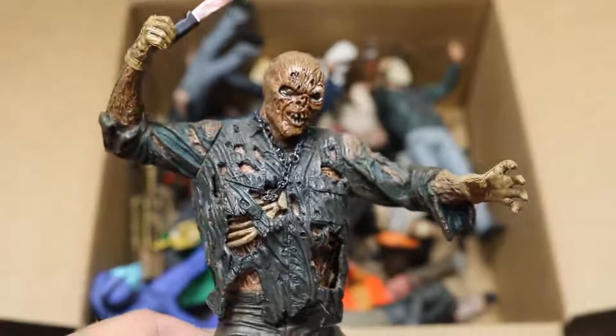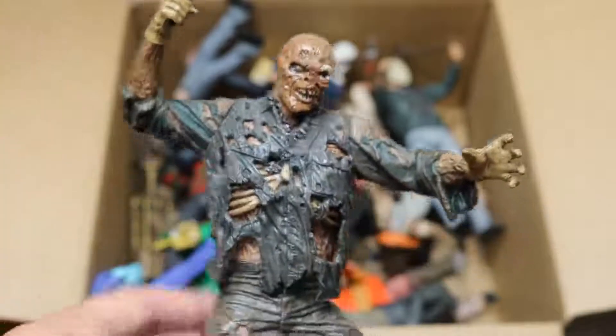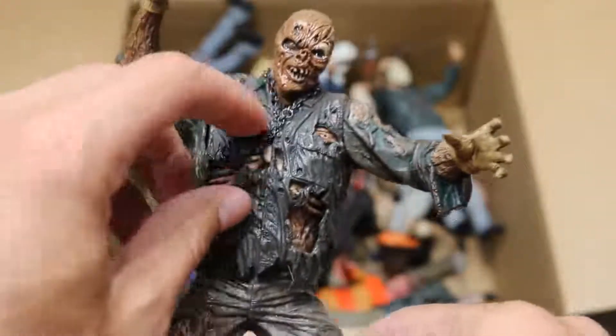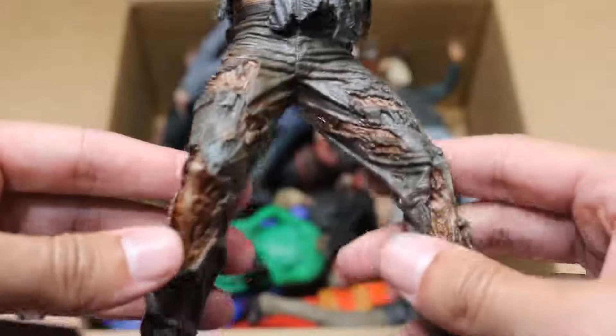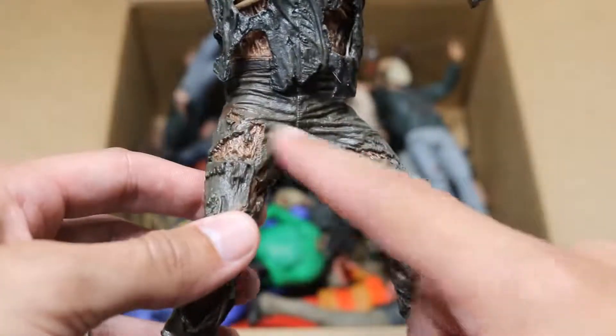Next up, we have a NECA Jason statue. This is Part 7 — of course, Kane Hodder. We got the machete falling out of his hand right there. This is more of like a statue with barely any articulation, but it is still a figure. He's got his chain there, a bunch of beautiful detail underneath his ripped up jumpsuit. We got his ripped up pants and everything — very good detail. If Mattel put all this paint detail in their figures, it would probably look a little bit off.